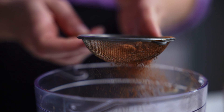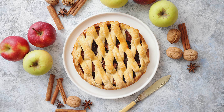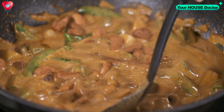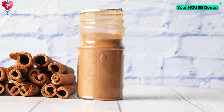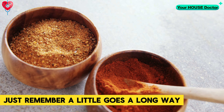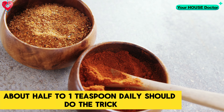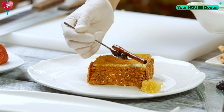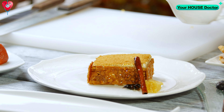Integrating more cinnamon into your diet is a piece of cake, figuratively speaking. Sprinkle it over an apple, stir it into your morning coffee or tea, or get creative with savory options like stews and curries. The versatile flavor of cinnamon complements a wide array of dishes. Just remember, a little goes a long way — about half to one teaspoon daily should do the trick. Let cinnamon jazz up your meals and possibly your metabolic rate. Your taste buds and your waistline will thank you.